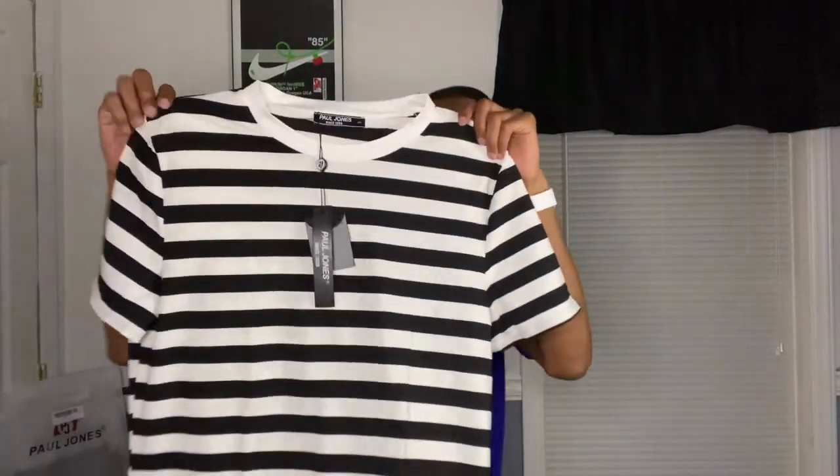The first item is a simple black and white striped t-shirt. I got it in size small. It comes with the Paul Jones tag and two additional tags that say Paul Jones as well. I'm going to go ahead and try it on and let y'all know how it fits.